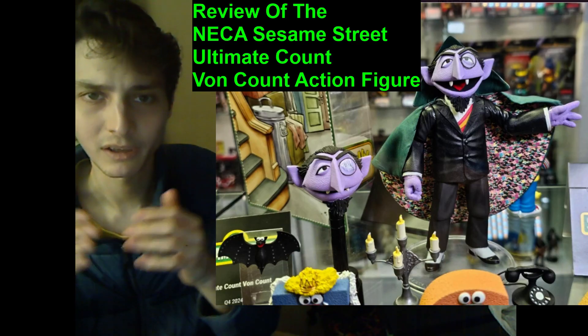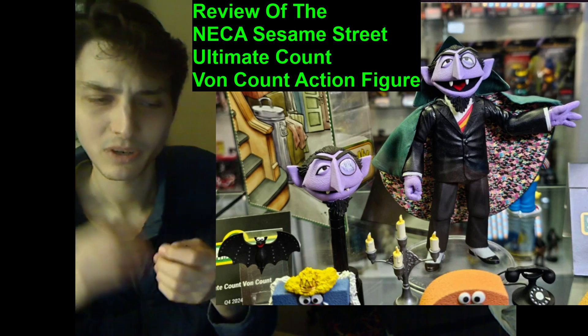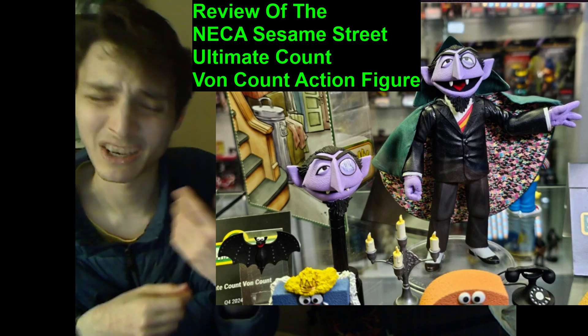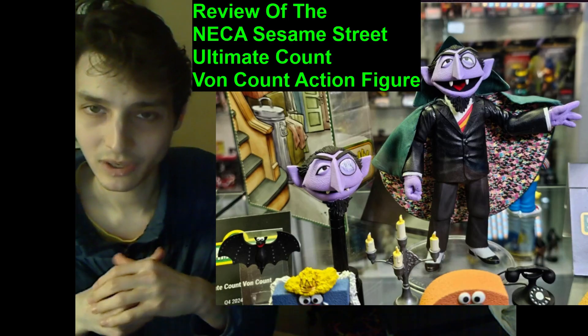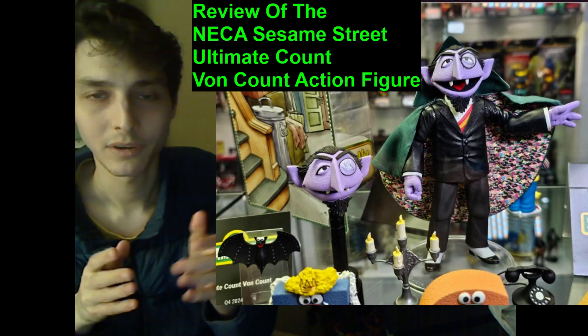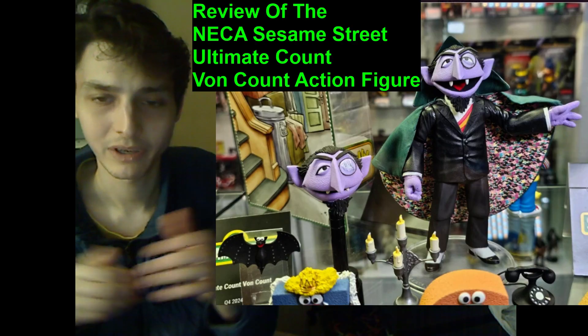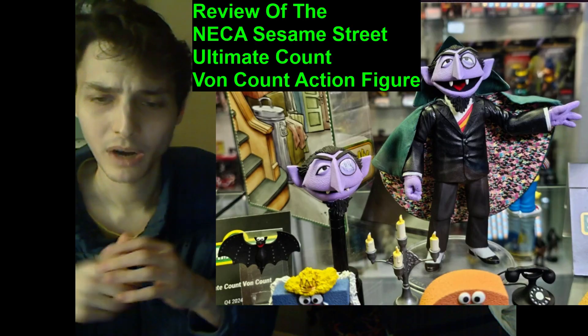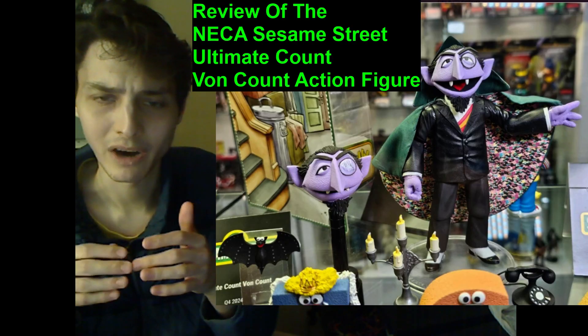Does this action figure have any conspicuous flaws? Lamentably, much to my dismay, much to my consternation, much to my chagrin, much to my grief, much to my agony, much to my agitation, and much to my irritation — this ultimate Count-on-Count action figure commands a steep, staggering, hefty, exorbitant, lofty premium price of at least $35 plus sales tax.